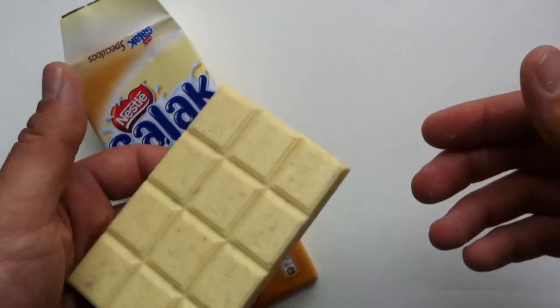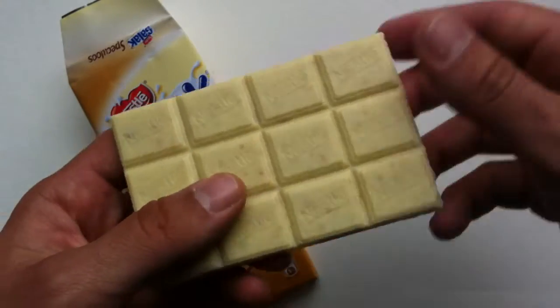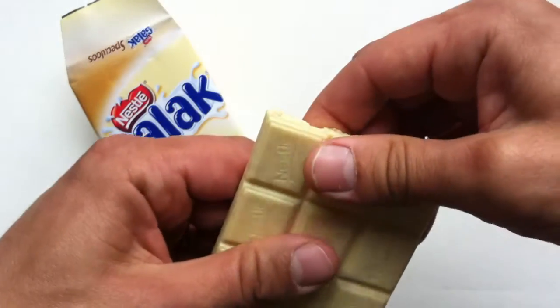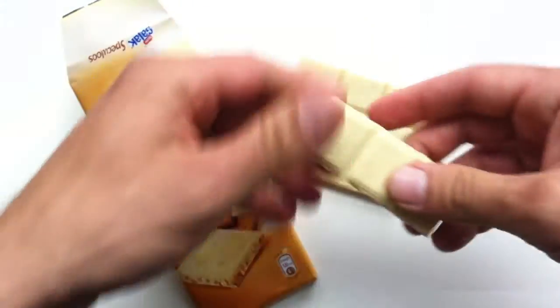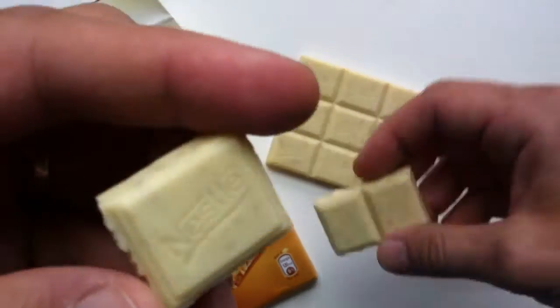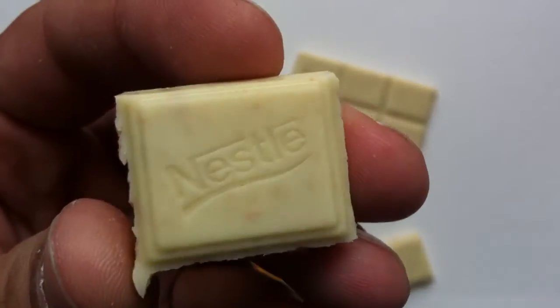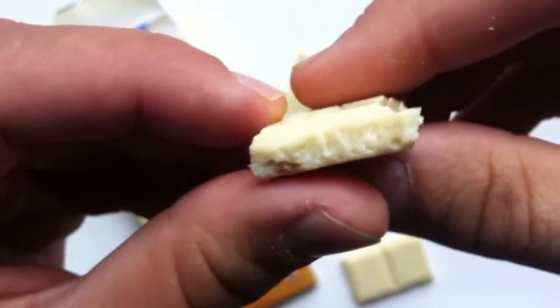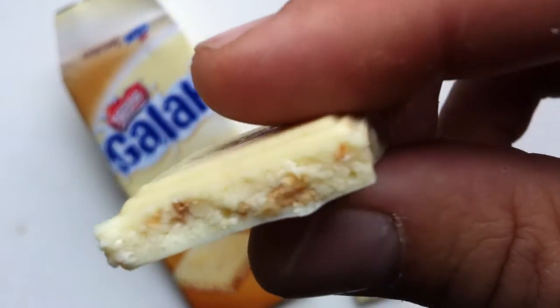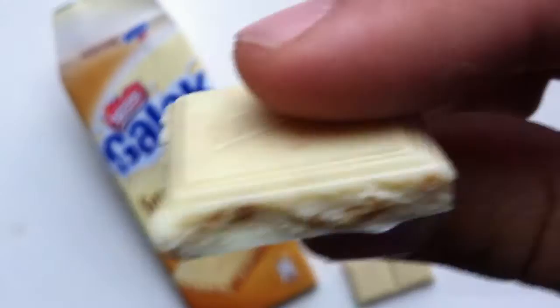And then the kids will end up giving Om some Galak bar. I gotta think giving a dolphin a chocolate bar is probably a bad idea. Anyway, so this is the Galak bar — that was a tangent. Pretty straightforward; it says Nestle on the front there. You can see it's got the shortbread in it right there. Let's have a bite.